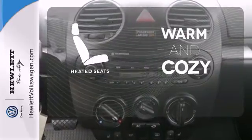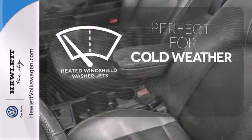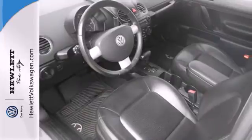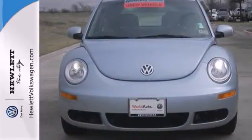Wrap yourself in the comfort of heated seats. Don't worry about icy buildup when you have the heated windshield washer jets. If you're looking for economy, fun, style, and safety, look no further than the classic VW Beetle.